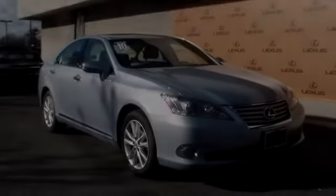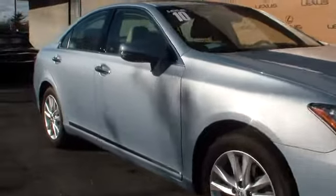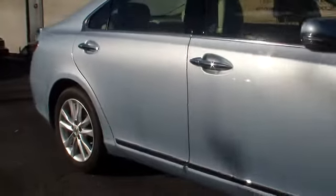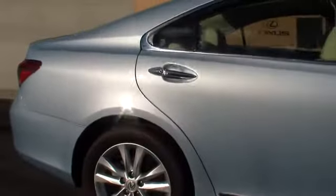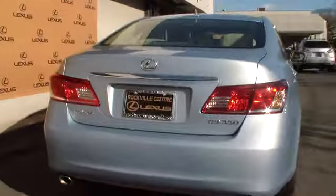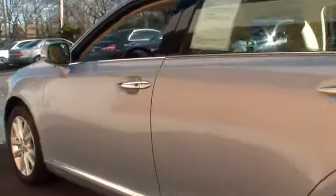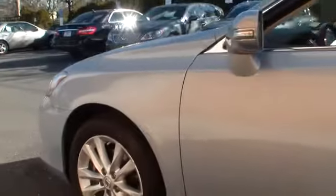2010 ES350. The Lexus ES350 is a sophisticated combination of distinctive styling, luxury and smooth performance. A 3.5 liter V6 engine propels the ES from 0 to 60 miles per hour in 6.8 seconds, and the countless standard interior features transport you to a new level of luxury and convenience, priced below $30,000.